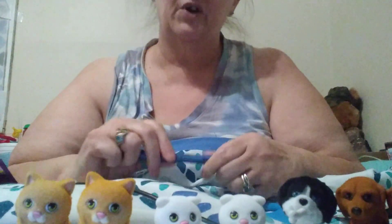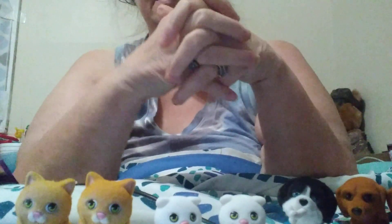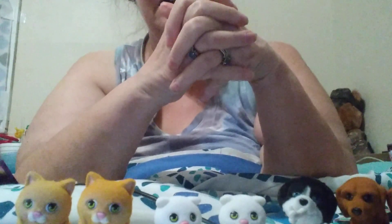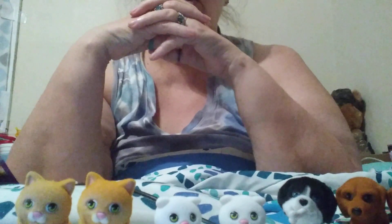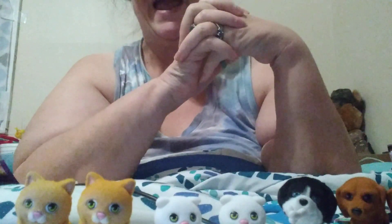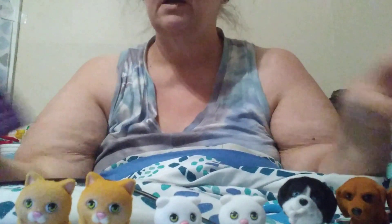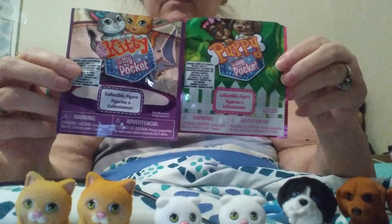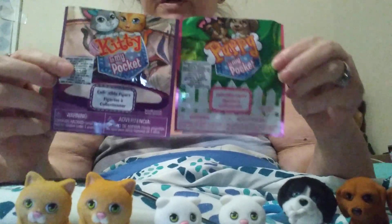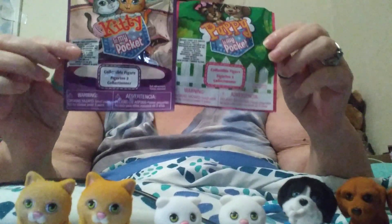If you're at Dollar Tree, look. Now where I'm at, these were up in the Easter section — what was left of it — Easter or Valentine's. It was all mixed up, it seemed. They would be good for either one, so I'm hoping they bring some more out. Of course I may have missed a bunch. Like I said — Kitty in My Pocket, Puppy in My Pocket. Check them out. If you enjoyed Series 1, looks like Series 2 is going to be just as good.